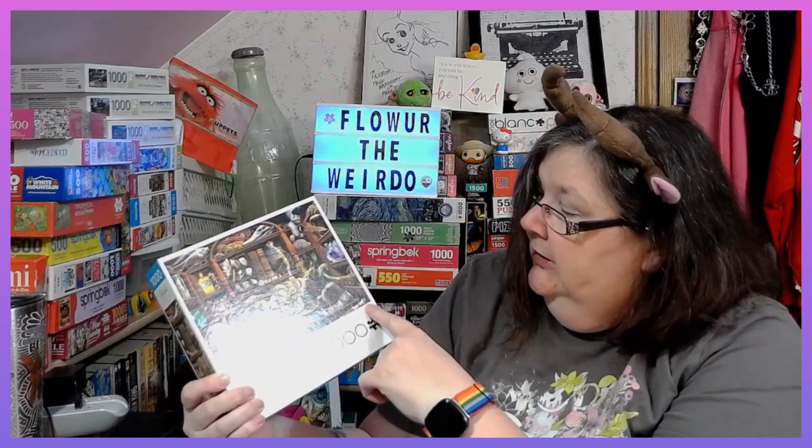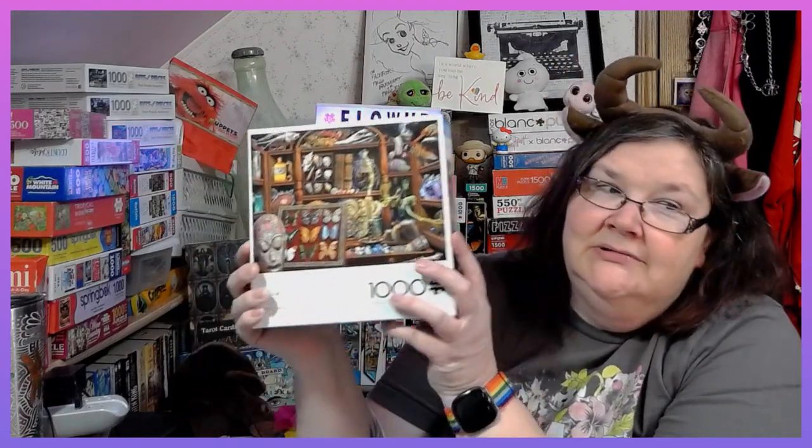This puzzle was a bit challenging because when I was sorting it, I decided to take all the wood pieces and put them to the side so I would build everything else first and then put the wood pieces in. But the problem is a lot of these items also look like wood — the shell thing, the seashells, which look like the bones. And also there's marbles down here but also marbles up here. And these crystals were a little bit difficult.